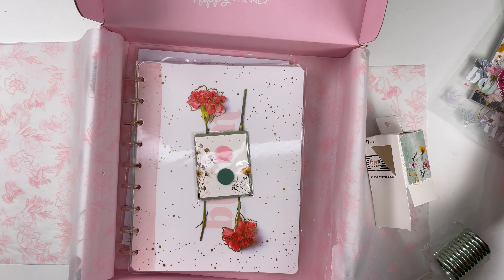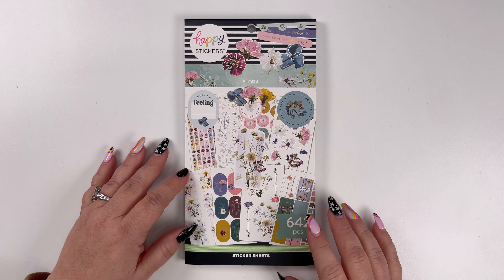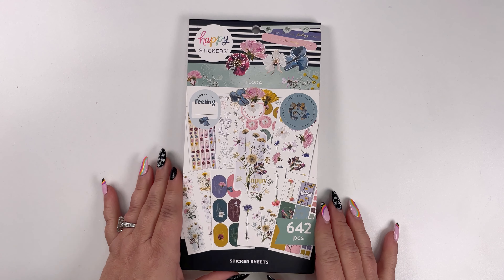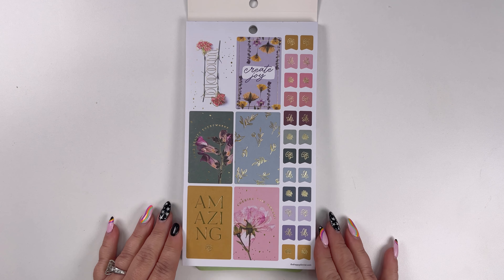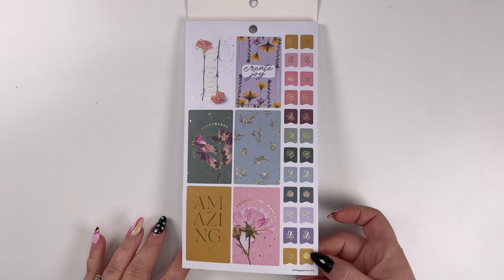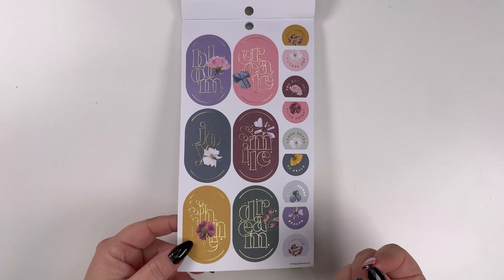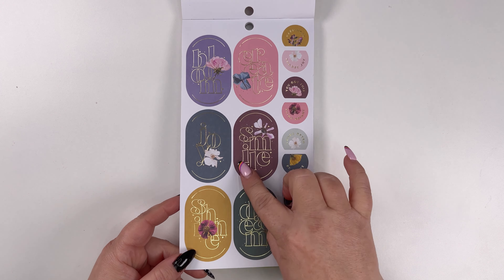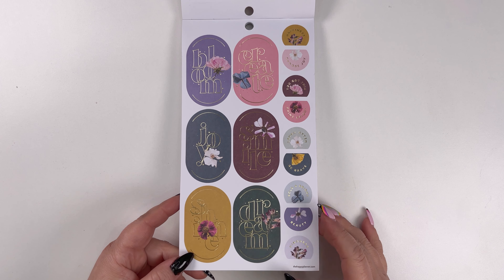Let's take a look at all of the individual stickers in the sticker book. So let's take a closer look at the Flora sticker book. We've got pressed flowers and some gold foil. I like these little tabs with the flowers on them. The colors are really pretty — they're richer. They're spring, but they just have a richer tone to them.